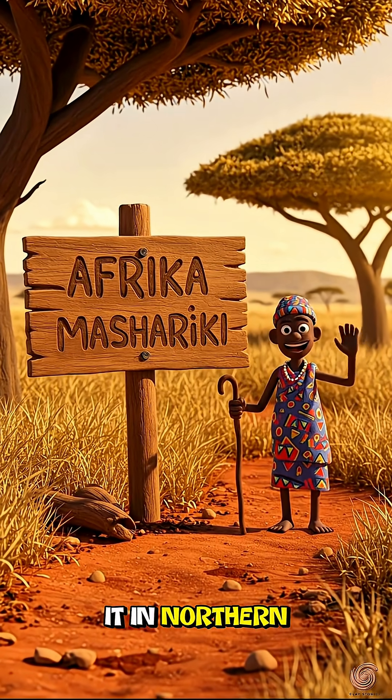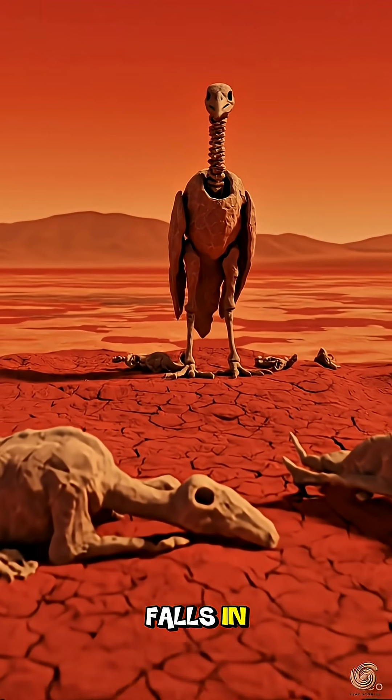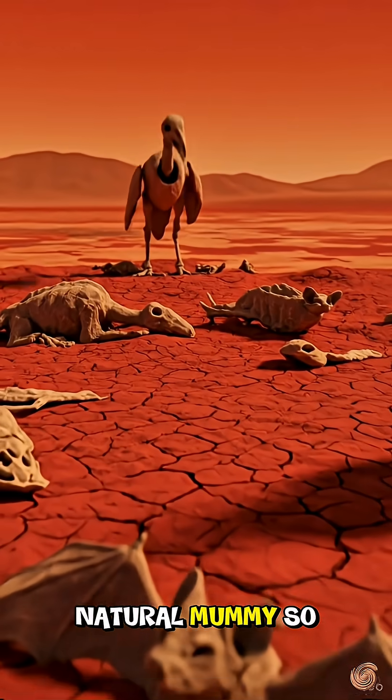You can find it in northern Tanzania, East Africa. Any animal that accidentally falls in ends up as a perfectly preserved natural mummy.